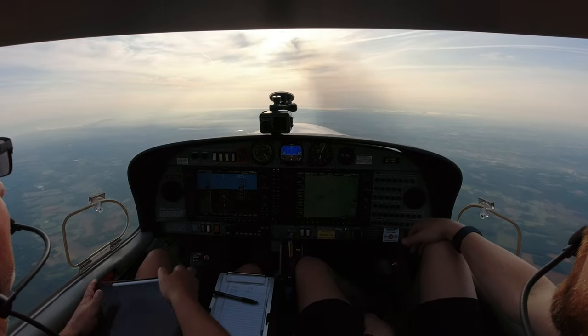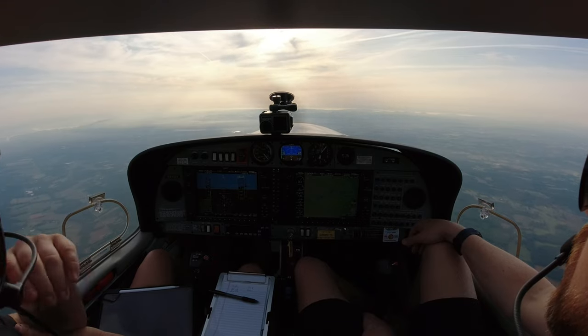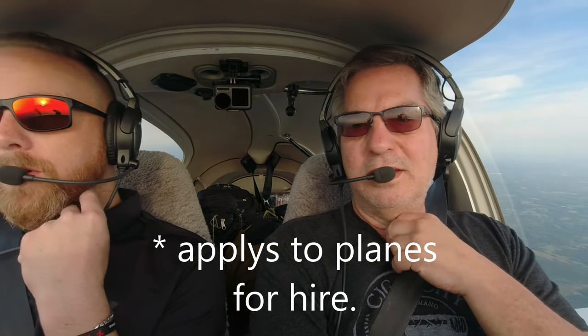One thing I did think about and had to research: if you've come to the end of your 100 hours, who can fly the plane? 100 hours is only regulated by flight school. You as the owner can fly as much as you want, and it can be rented. You cannot train in it, and students can't go solo.